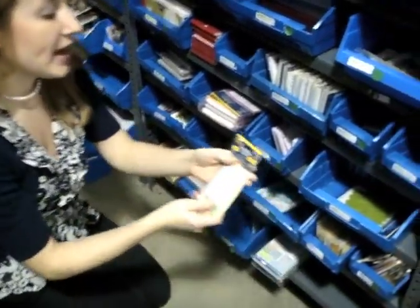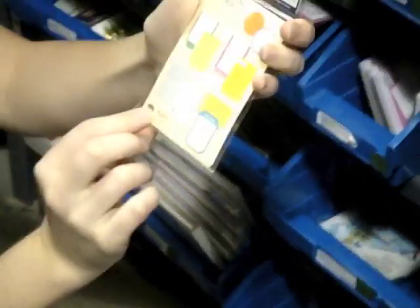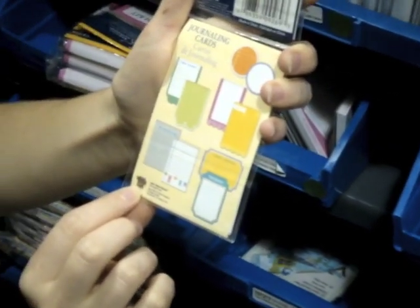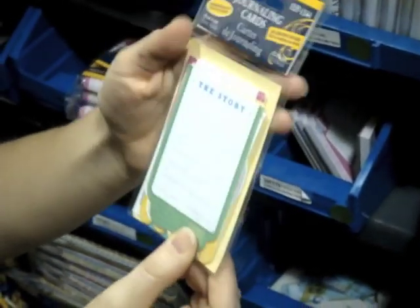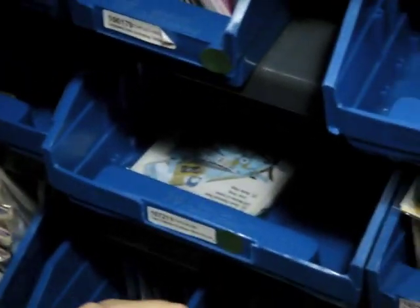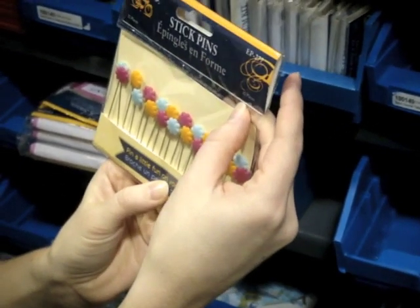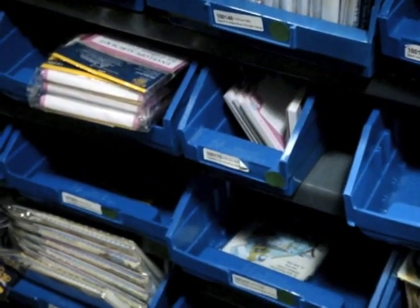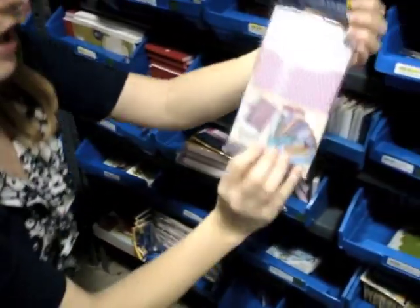Let's move on to more Little Yellow Bicycle and Seven Gypsies. Here are the embellishments that coordinate with the Elizabeth Park collection I just showed you. These are the journaling card set — they give you great prompts like 'notes,' 'simply perfect thoughts,' 'my perfect day.' There are ten pieces in this. These are cute little metal pins with a flower design — you get twenty pieces here. And this is the envelope album kit.